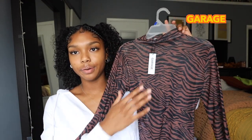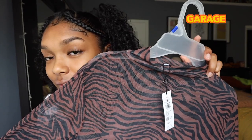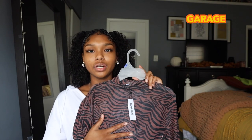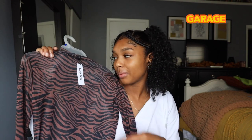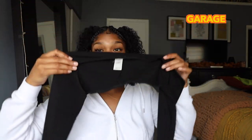The next thing I got from Garage is this zebra print mesh long sleeve top. It's the color for me — you guys know I love brown — and I absolutely love zebra print. It's definitely one of my favorite shirts because it's so flattering. The neck isn't itchy, it's not too chokey, and it's very comfortable for a mesh top. I'm probably going to wear this with my brown pants for a nice monochromatic look. I got it in a size small and it fits perfectly.